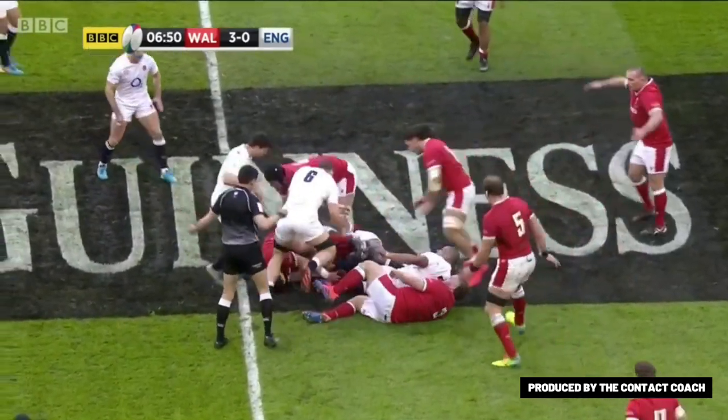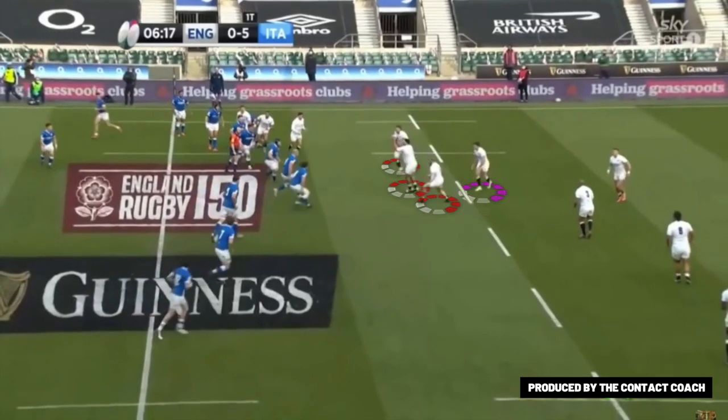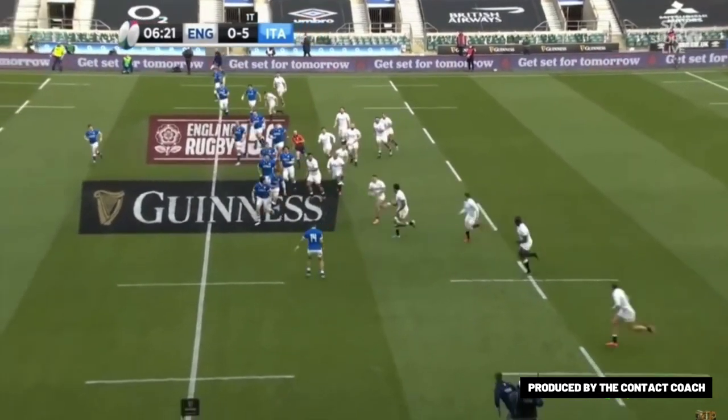Taking it back a week, you're going to see a very similar picture against Italy. They have the same shape but interestingly they pull the ball out the back, demonstrating the options that this has. They've got the second layer of attack — they're there to either carry hard or hold the defence — then play out the back once more to Slade.